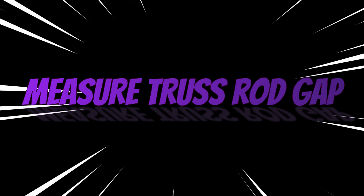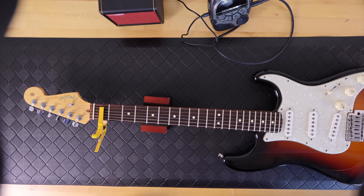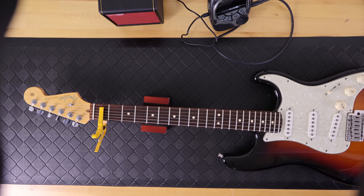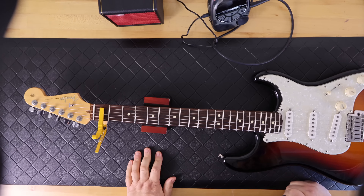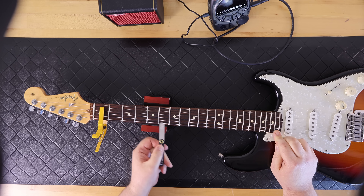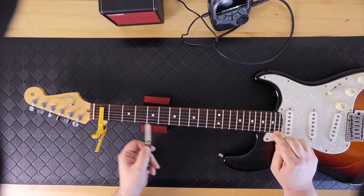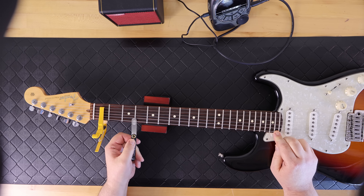To measure the truss rod gap I use the Music Nomad truss rod gauge — it's really simple to use with instructions right on it. It comes in measurements for classical guitar, acoustic, bass, and electric guitar. The electric guitar setting is 0.006 inches or 0.15 millimeters. You put a capo on the first fret — it comes with a pick-style capo but I prefer a regular capo — then depress the very last fret and check one string with the gauge. The neck was spot on and I literally didn't have to adjust anything at all.